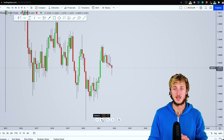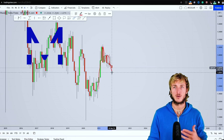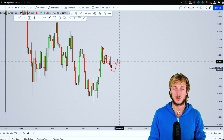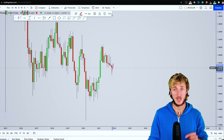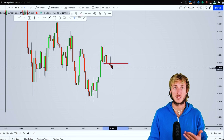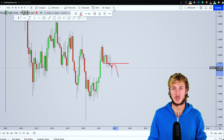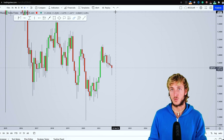Starting from the monthly time frame, we can see that the market has just created an M pattern. In general, after the creation of an M pattern, you want to see the market create a move to the upside to go and complete the pattern at the previous support turned resistance. We can see how the market has already started that move. However, the completion of the pattern — the neckline — which is exactly that previous support and resistance, is a strong resistance level. So if the market does complete the pattern, we can then expect a rejection to the downside, meaning short-term strength and then longer-term weakness.